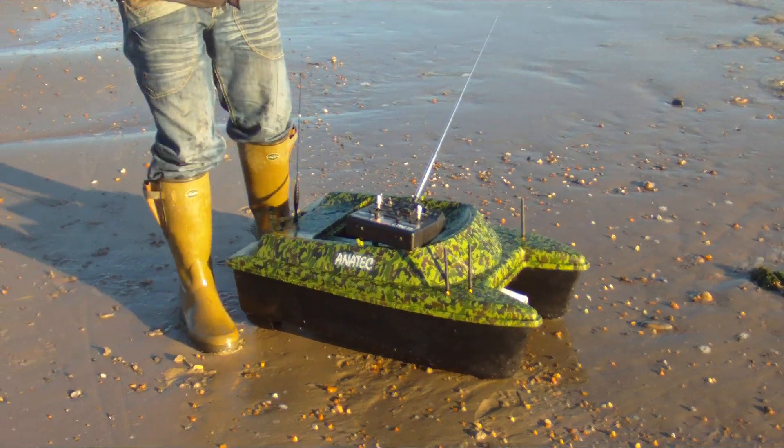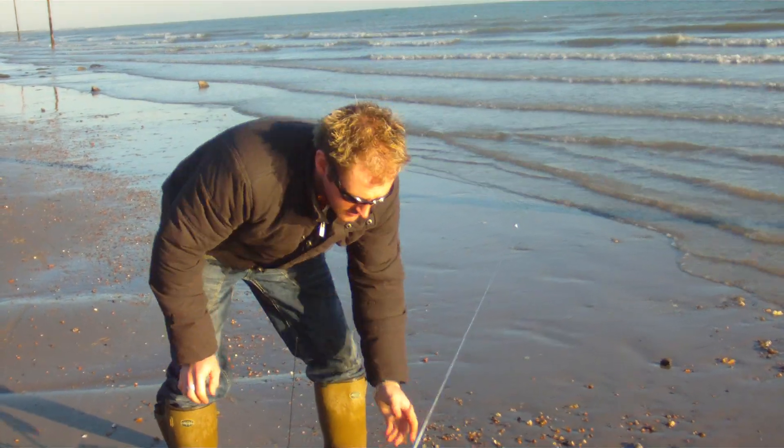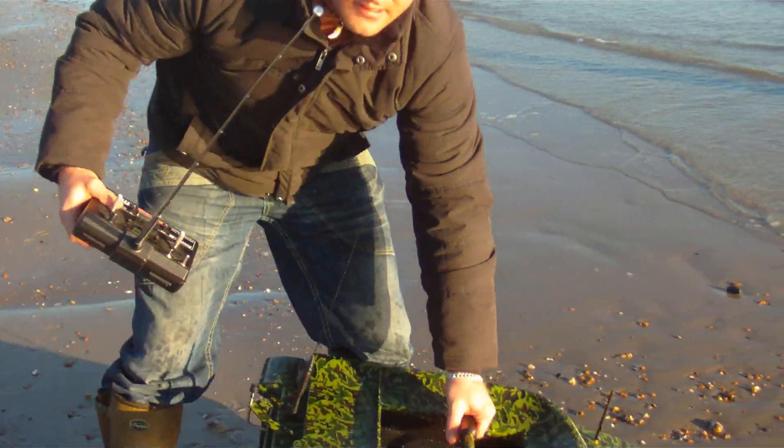People often ask us how robust a bait boat is — this one is very robust and reliable, but it doesn't get more robust than this. We'll put it on first, then we're in the boat. Let's put her out there.